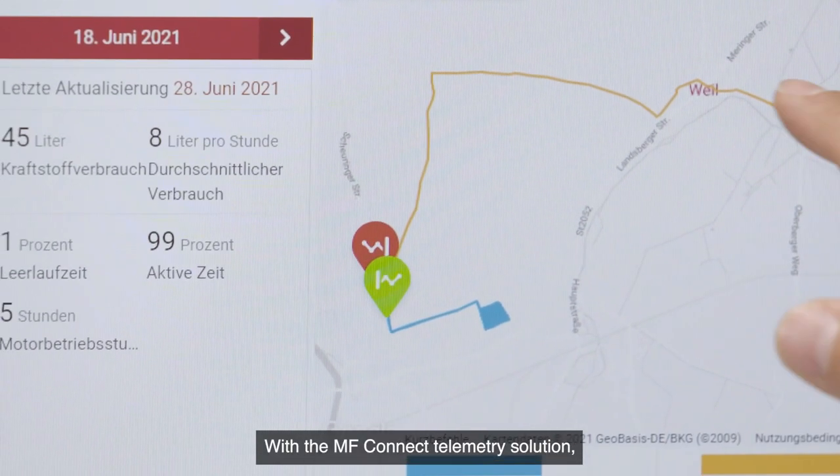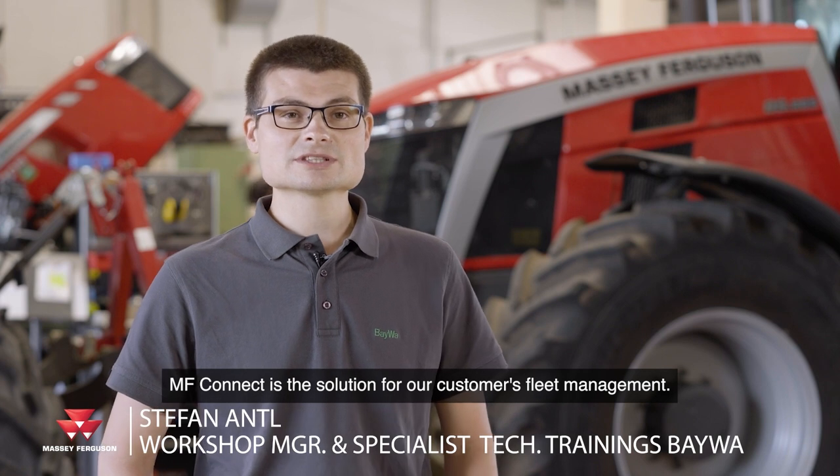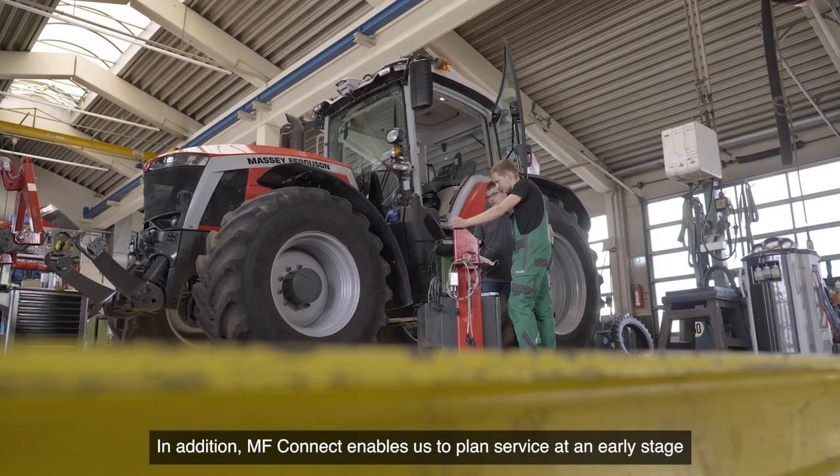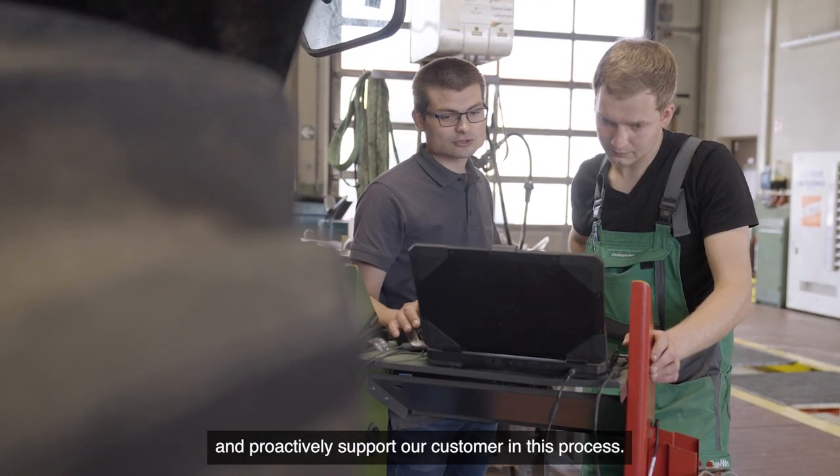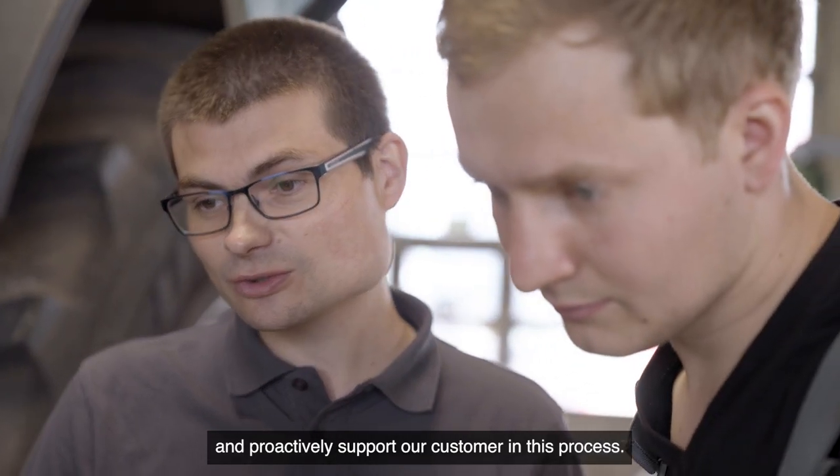With the MF Connect telemetry solution, we can offer our customers an additional digital service. MF Connect is the solution for our customer's fleet management. In addition, MF Connect enables us to plan service at an early stage and proactively support our customers in this process.